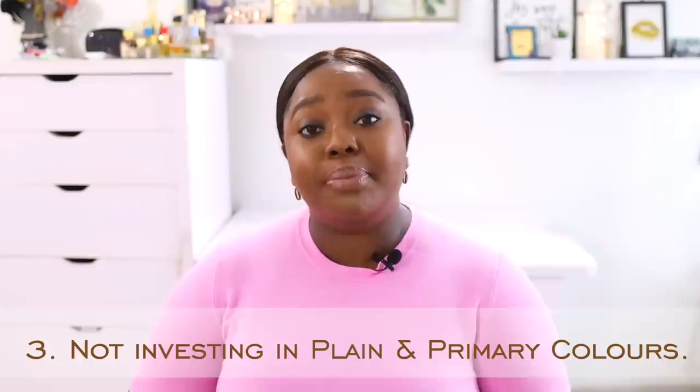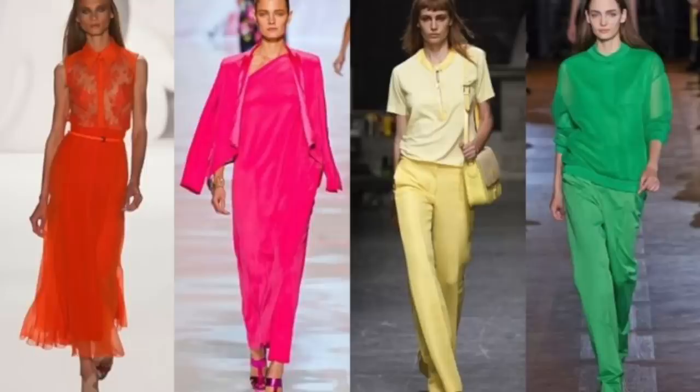Another thing that makes you look cheap is not investing in primary colors and plain clothing. Black, white, nudes — colors like this make you look very crisp, very smart, and they make you look expensive. In this video, I have on a plain pink top and you can see how it elevated me, as opposed to wearing something filled with a lot of colors. That doesn't mean colorful outfits are generally cheap looking, but to look even more expensive, invest in plain colors and primary colors. Imagine an all-white outfit — it just makes you look even more luxurious.